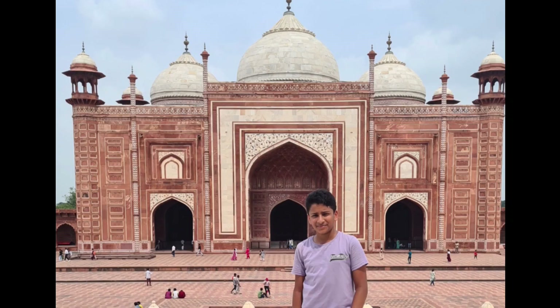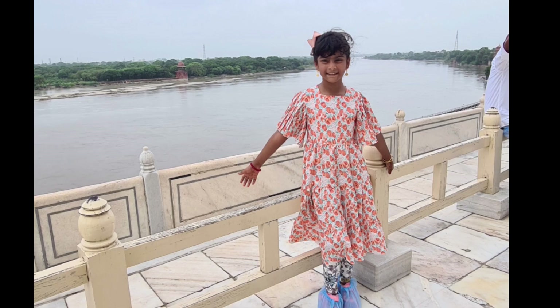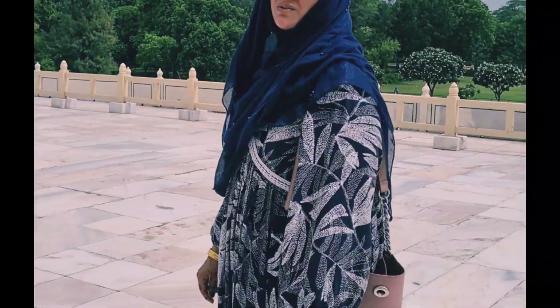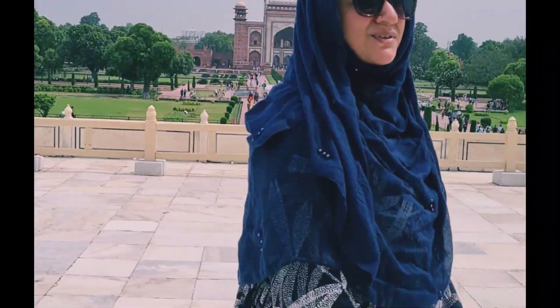There was a lot to see, and it was good. Under the Taj Mahal, where Mumtaz's tomb is, there is no photography allowed. And Surah Yasin is written in calligraphy on the Taj Mahal.